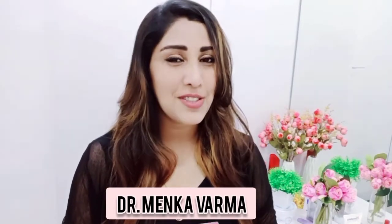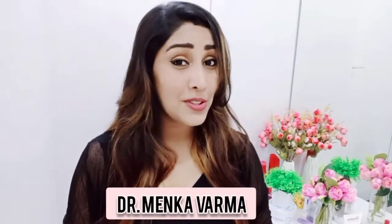Hello everyone, welcome back again to the Minka Vlog. In this video I'm going to share a review of a luxurious product — the Victoria's Secret Pure Seduction. Before starting the video, I request you all to please subscribe to my channel.